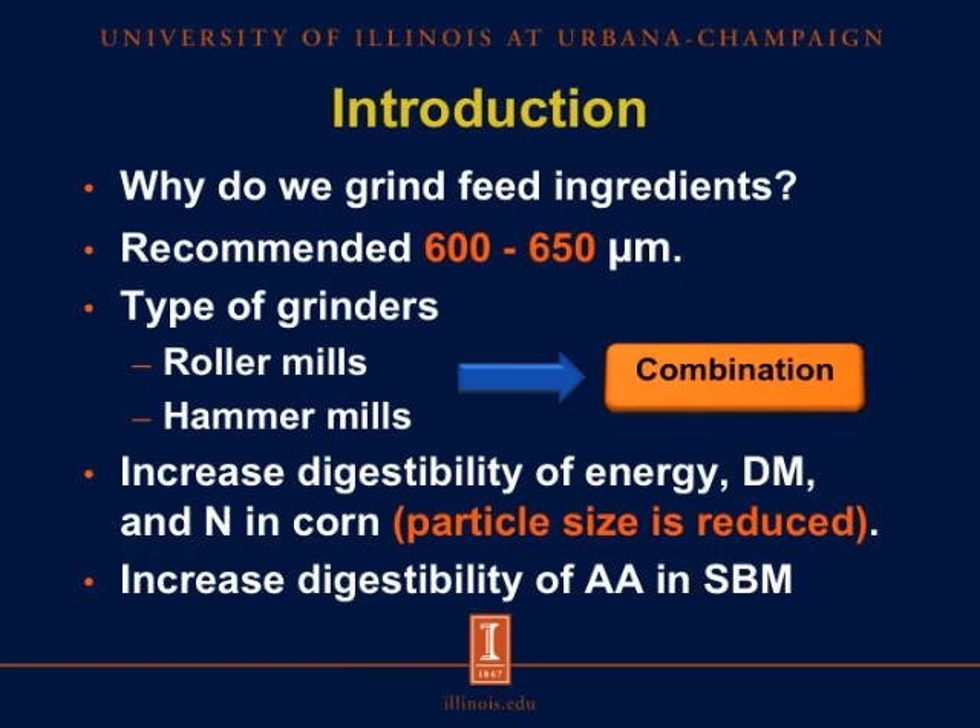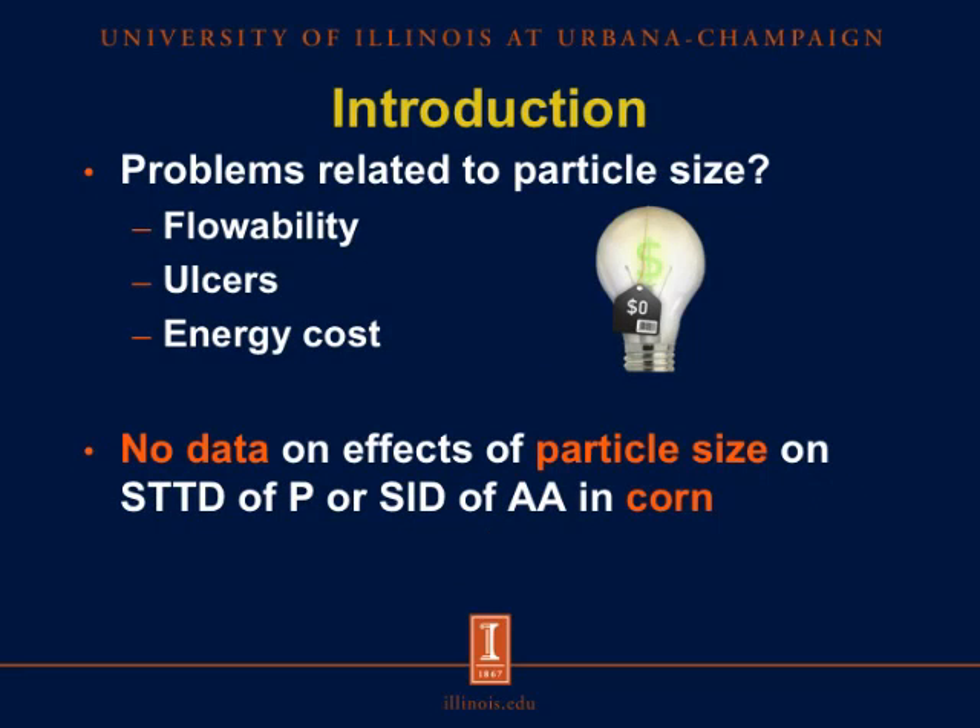It has been reported that the digestibility of energy, dry matter, and nitrogen in corn increases as particle size of corn is reduced, and also that there is an increase in the digestibility of amino acids when we reduce the particle size of soybean meal. However, there are some problems related to reduced particle size: it could cause problems with flowability in feeders and vents, and there is evidence of an increase in the development of ulcers in the stomach, as well as increased energy cost at the feed mill as we try to reduce particle size.